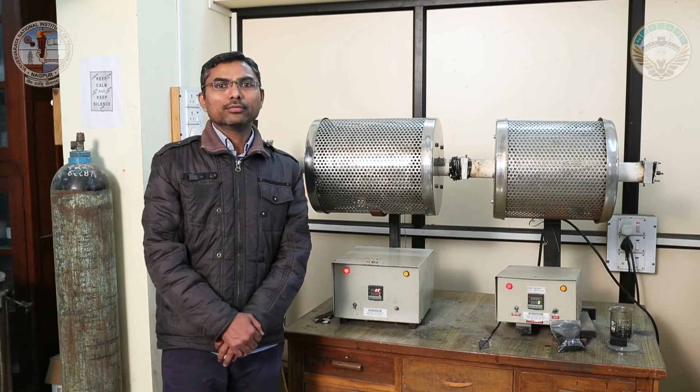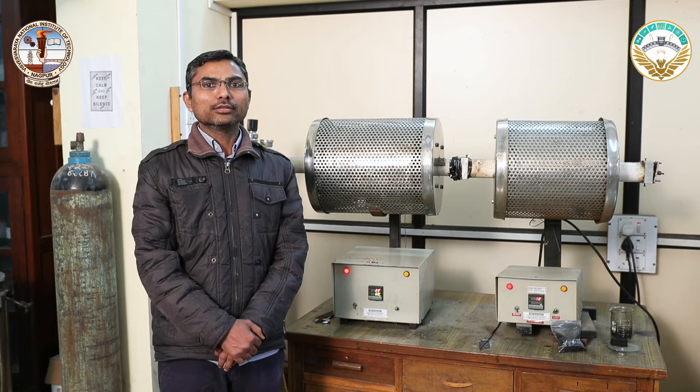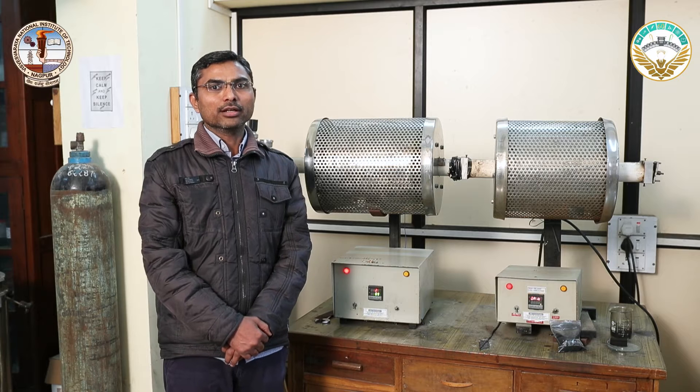Hello. As per the report from Central Pollution Control Board of India, more than 25 tons of plastic waste have been generated on a daily basis in our country.